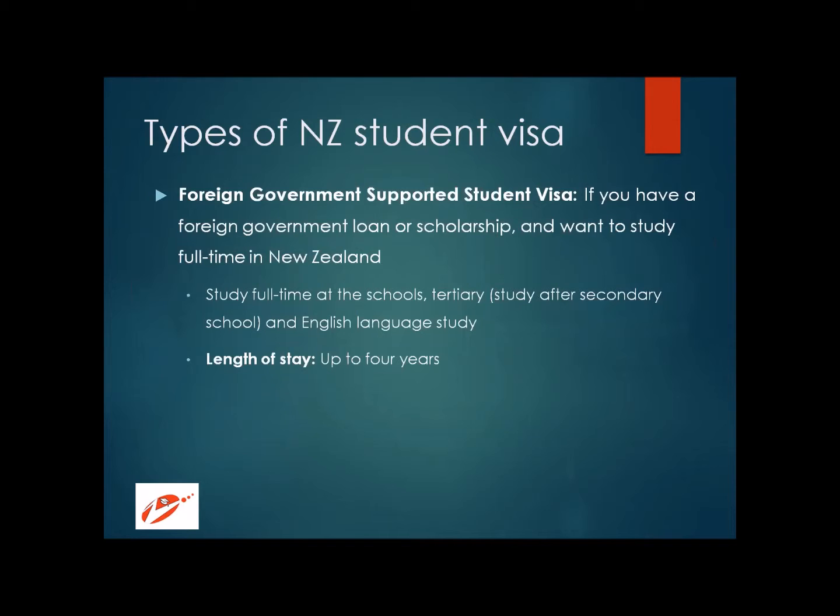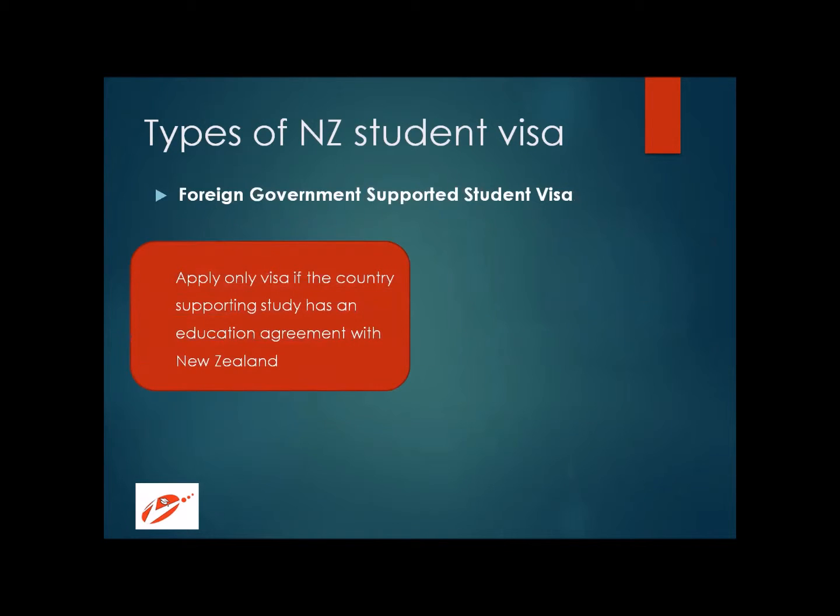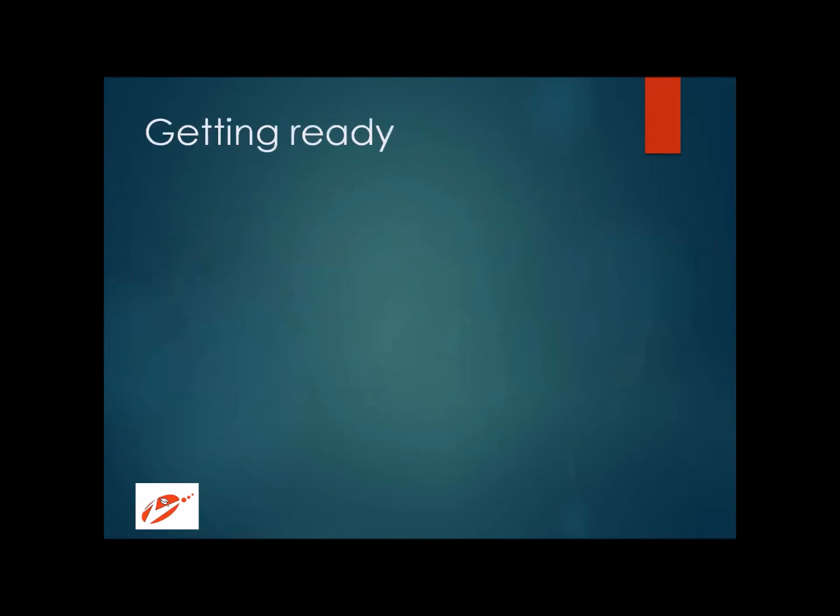The third type of visa is the foreign government supported student visa. If you have a loan or scholarship from a foreign government and want to study full-time in New Zealand, this visa applies. It is also eligible for English language study and is valid for up to four years. You can apply for this visa only if the country of which you are a citizen has an education agreement with the government of New Zealand. This visa also allows you to bring your partner and children.